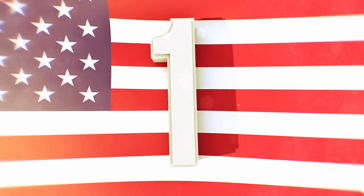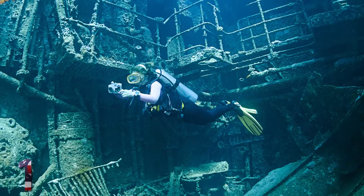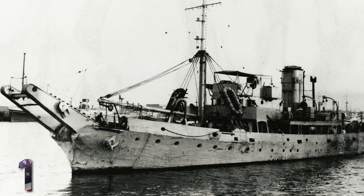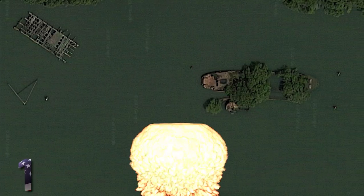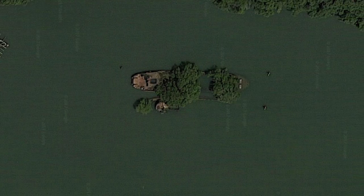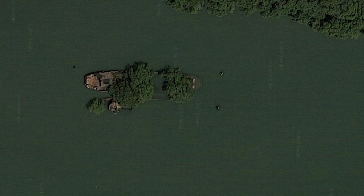And number 1: The HMAS Karangi. There are tens of thousands of shipwrecks out there and Google Maps is a safe way to explore them. The HMAS Karangi, located in Australia, was operated by the Royal Australian Navy and was launched in 1941. The vessel participated in atomic testing after World War II at the Monte Bello Islands, so it's possible that it's still radioactive. It was left abandoned in 1970 and it still sits there, just completely wrecked.